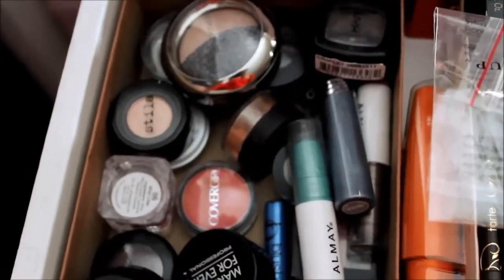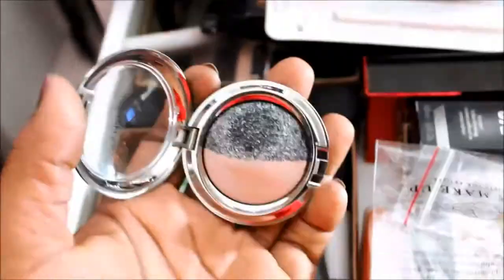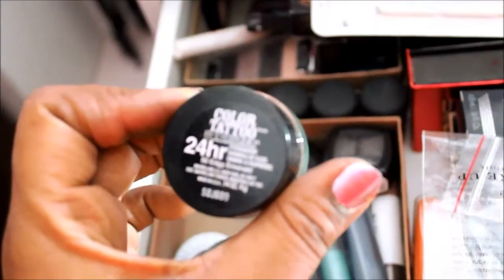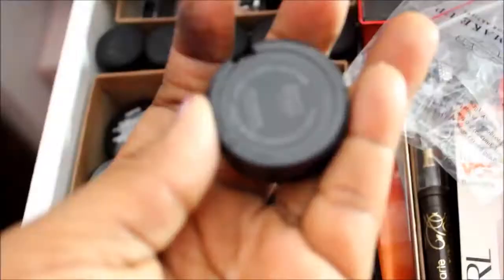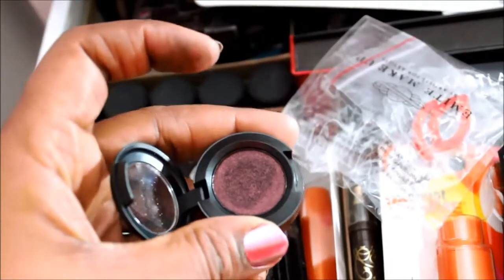Over here I have single eyeshadows and duos. This one from Victoria's Secret maybe two years ago — look at the sparkle in that gray, I just think they're so pretty. I have Stila Kitten, a Color Tattoo in Edgy Emerald, some NYX singles, some Almay Color Sticks — not really a fan since they don't show up. I have some single Rimmel eyeshadows, MAC Paint Pot in Indianwood, Painterly somewhere, and this beautiful single MAC shade called Beauty Mark — it's gorgeous.